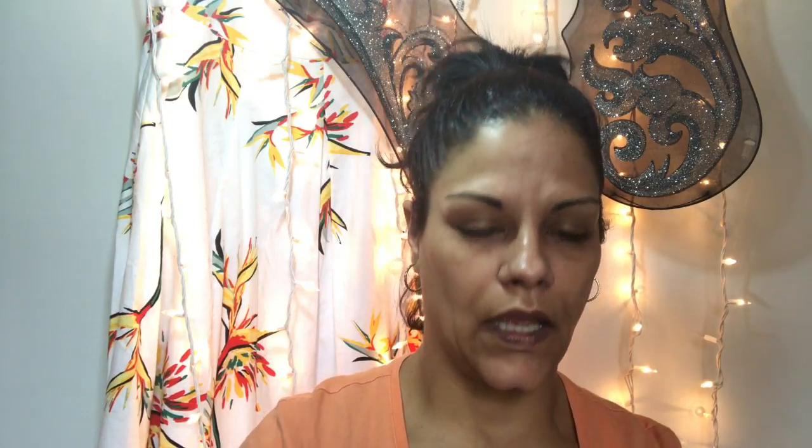Now for Revlon: I bought the ColorStay Makeup for combination/oily skin, SPF 15, 24-hour wear in Toast number 370. I also purchased the 16-hour wear ColorStay finishing powder in translucent. I also picked up the Revlon PhotoReady Prime and Anti-Shine Balm in clear, the PhotoReady concealer in shade Deep 006, and the Dramatic Definition waterproof mascara — bold, clump free.